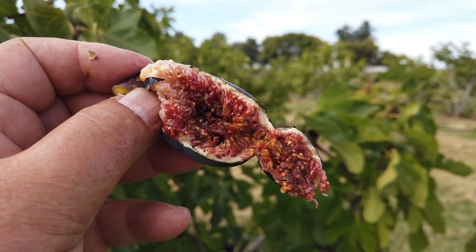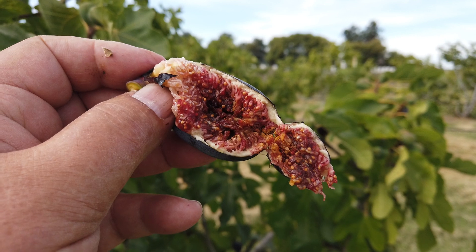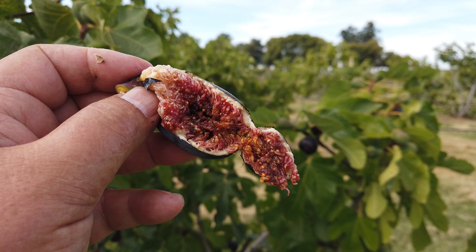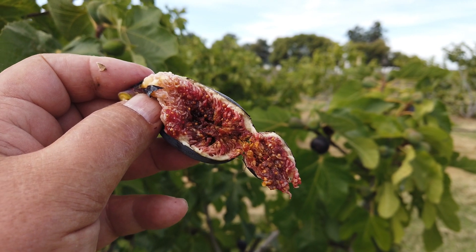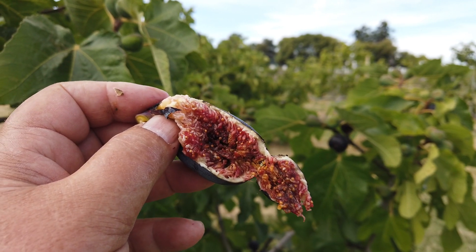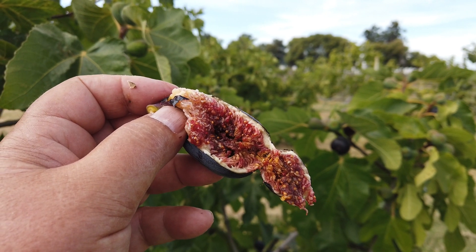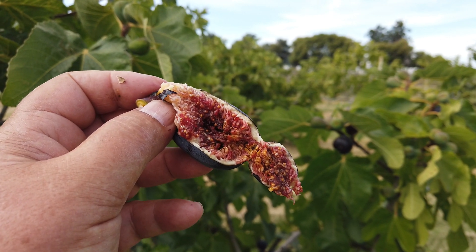People ask me often what my two favorite figs are, and I can't even come up with my favorite 50 figs. This is one that I think is special to me because of the history. It came from Madeira, Portugal, where my grandparents came from.